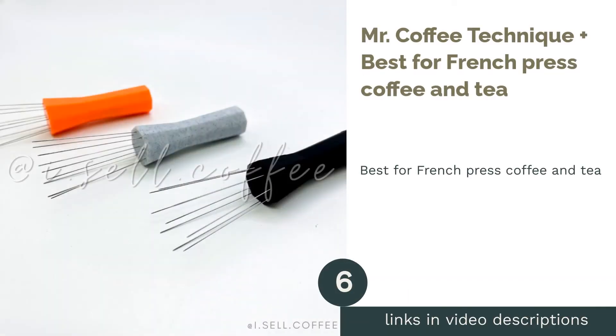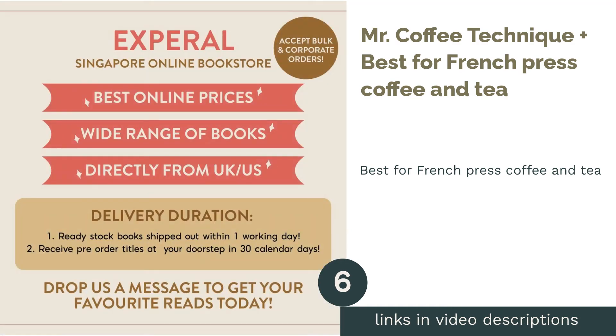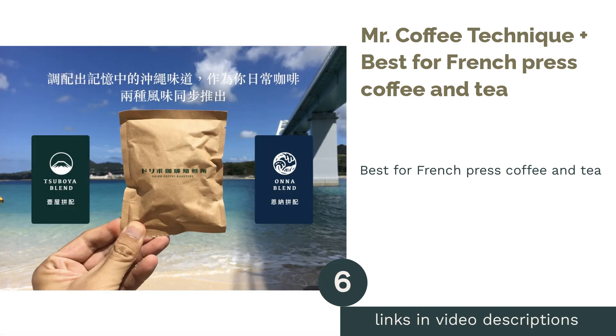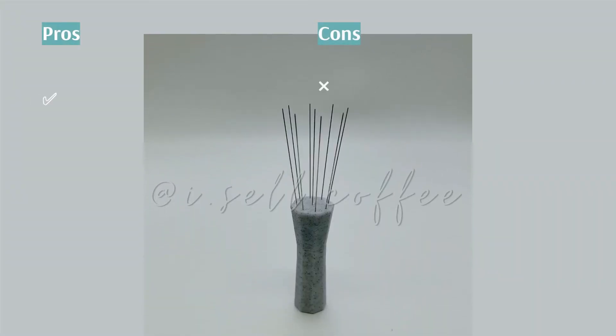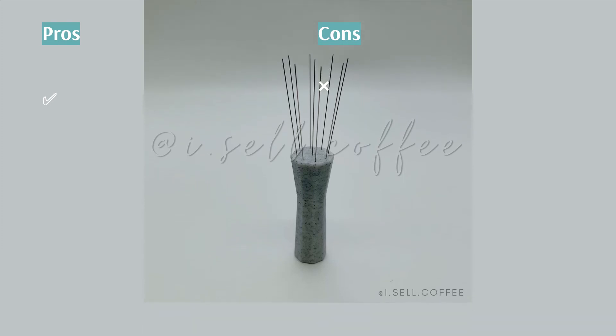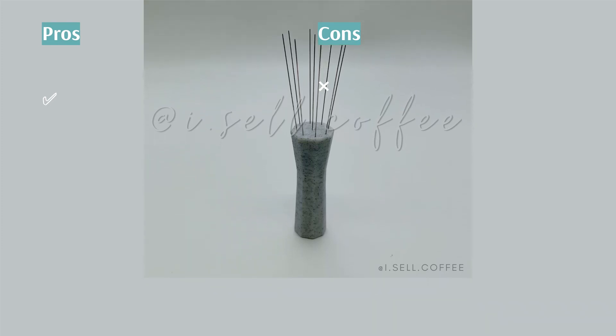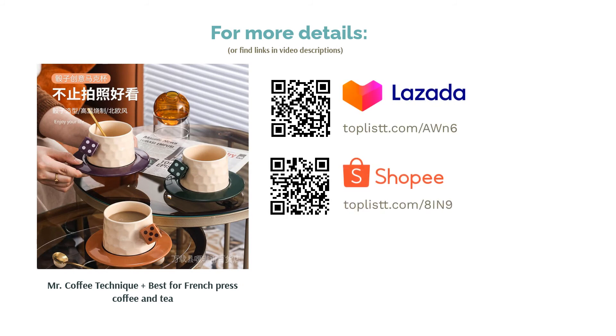The next product is the Mr. Coffee Technique Plus, best for French press coffee and tea. Get yourself the Mr. Coffee Technique Plus if you enjoy that clean, unfiltered taste with a superb aroma. This electric kettle allows you to brew tea the same way you do with coffee. It's easy to use and has three preset temperatures for you to choose from.